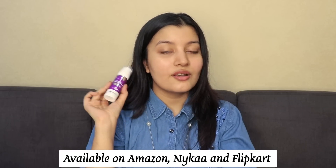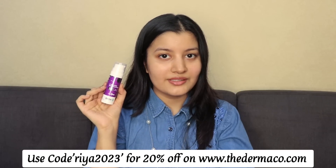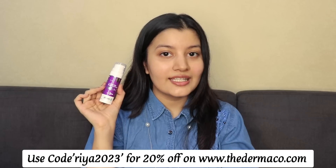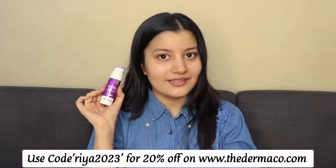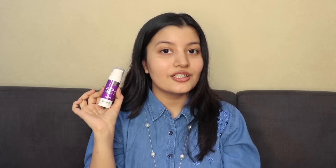If you want to purchase this, it's available on Amazon, Nykaa, and Flipkart, or directly from Dermaco's website. Use my discount code RIA2023 to get 20% off. Every time you purchase from Dermaco, they link your order to a child they help educate. Along with Boomi, they've pledged to help over 10,000 students.